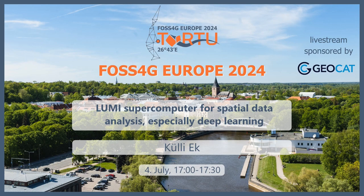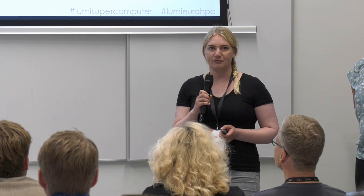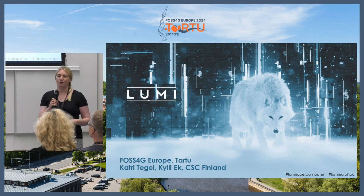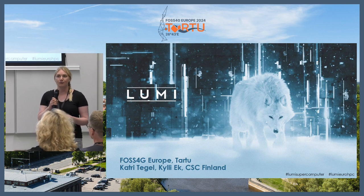Hello everyone and welcome to our talk about Lumi supercomputer. My name is Katria and I work as a manager at the Center for Scientific Computing in Finland. In my unit we have a geoinformatics group, because we don't only provide infrastructure, we also like to enhance it with geoinformatics tools and data.